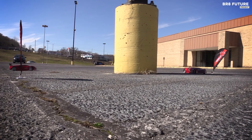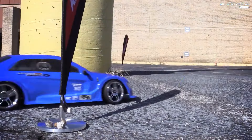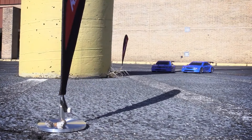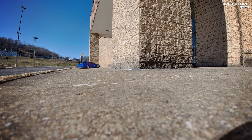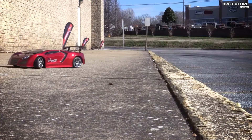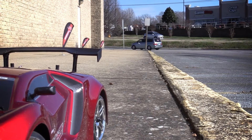Discover the thrill of controlled chaos with the Redcat Lightning EPX Drift, hailed as the number 2 best RC drift car. Designed for enthusiasts who revel in the challenge of drifting, this model offers unparalleled dependability and precision. Powered by a 20-turn 540 brushed motor and equipped with drift-specific RC tires, the Lightning EPX Drift effortlessly glides around corners while maintaining forward momentum. Its lightweight plastic chassis ensures swift drift recovery and seamless directional changes.